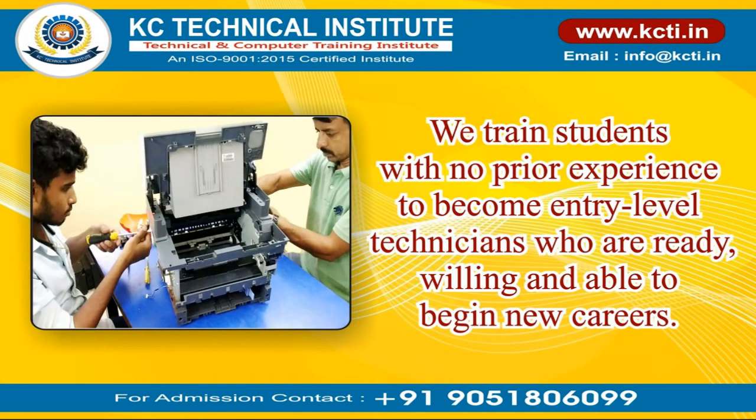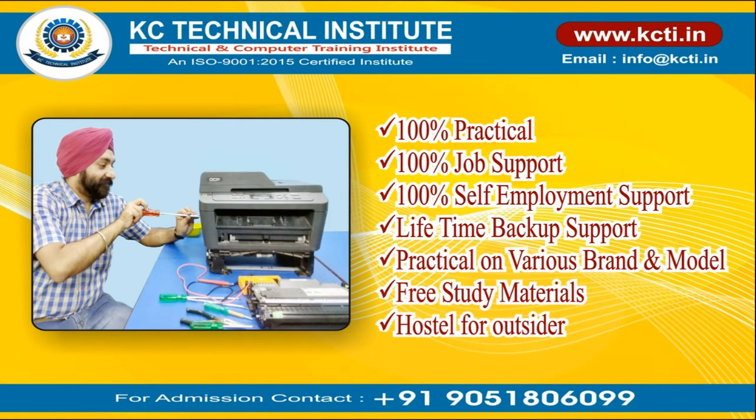We train students with no prior experience to become entry-level technicians who are ready, willing, and able to begin new careers. 100% practical, 100% job support, 100% self-employment support, lifetime backup support, and free study materials.